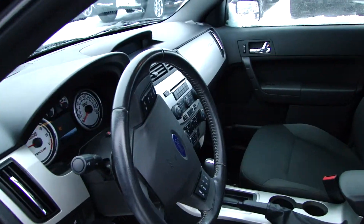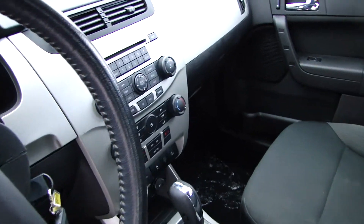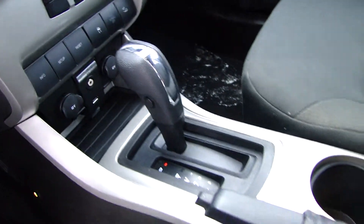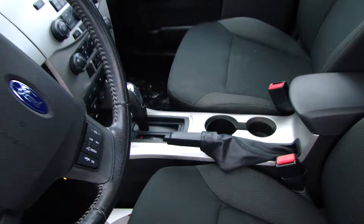This vehicle is fully loaded — power locks, windows, air, cruise, tilt. It comes with a Microsoft Sync system. You also get heated seats, and as a bonus, this car does come with a remote start. This vehicle only has 45,000 kilometers on it, so it's got lots of life left in it.